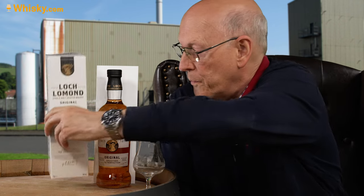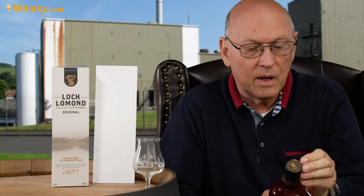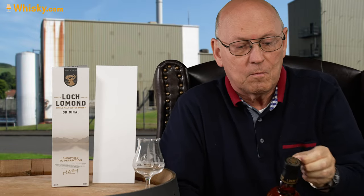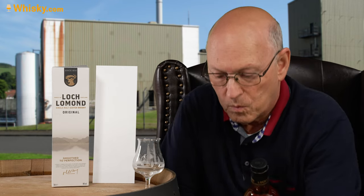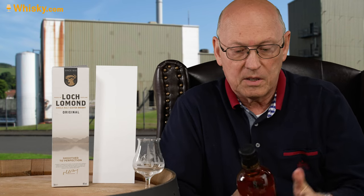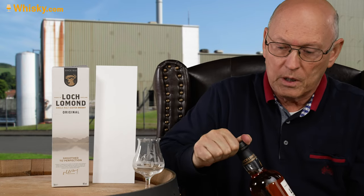The soft smoke is something I haven't ever actually tasted in a Loch Lomond. The bottle has also increased in quality a lot — this is now a proprietary bottle of Loch Lomond, whereas in former times it was just a standard liquor bottle.